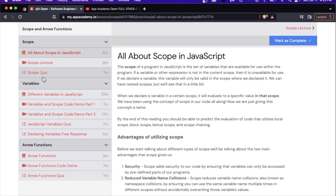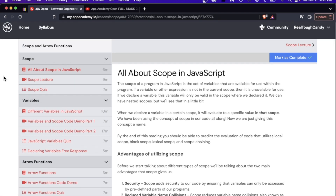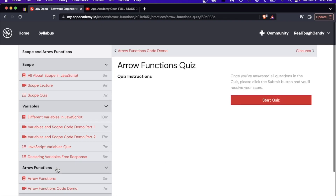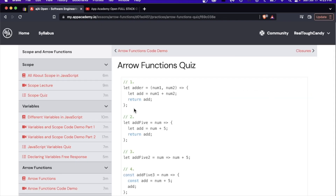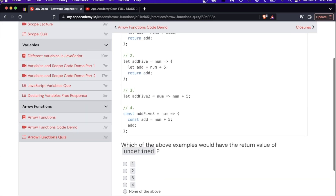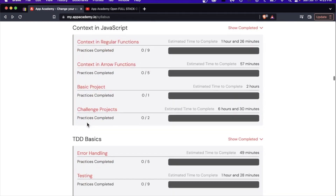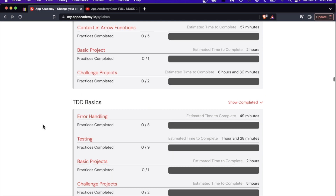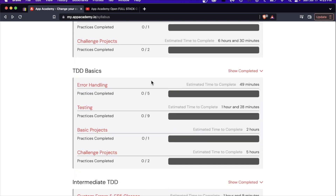There are also plenty of quizzes with this curriculum — a scope quiz, declaring variables, free response, JavaScript variables quiz, arrow functions, and all of that stuff. Multiple choice as well. Going back, I did see a few projects, which I wanted to point out. You're going to see a lot of things that say 'projects,' but some of them, in my opinion, are more like challenges or just end-of-lesson knowledge reviews.